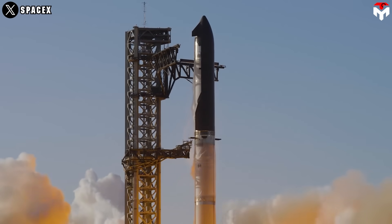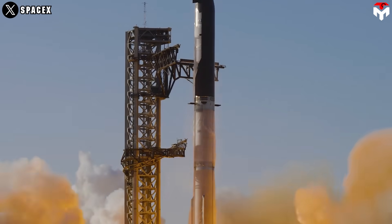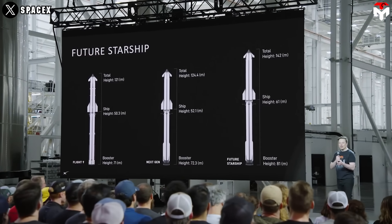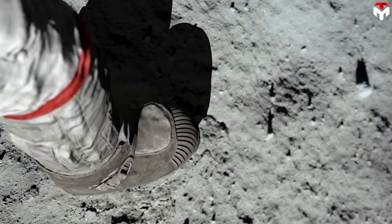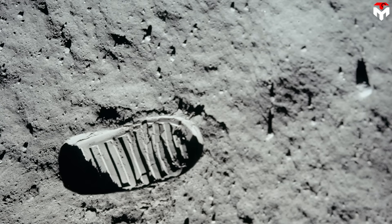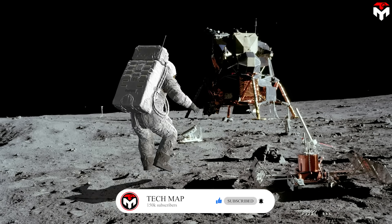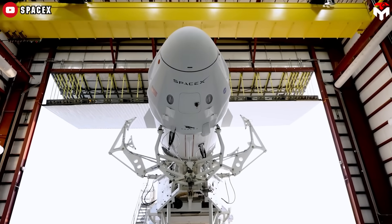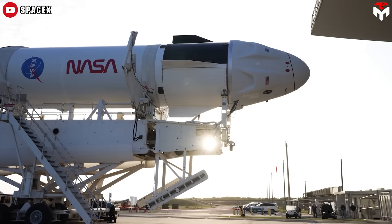The current Block 2 hardware is still struggling through test flights, and the version NASA actually needs for the moon — Block 3 — hasn't even flown yet. So the question becomes: what if the future of lunar exploration lies in a spacecraft we already have? Enter Crew Dragon. Flight proven, battle tested, and quietly waiting on the sidelines.